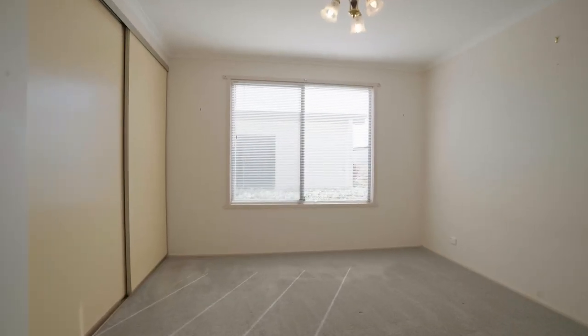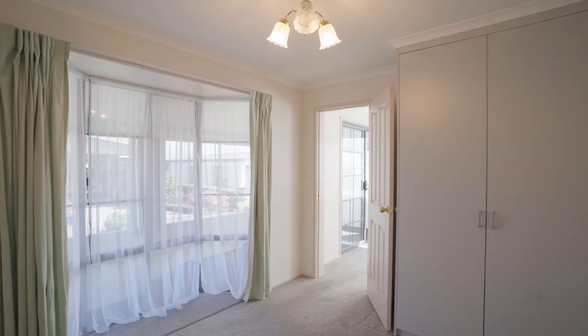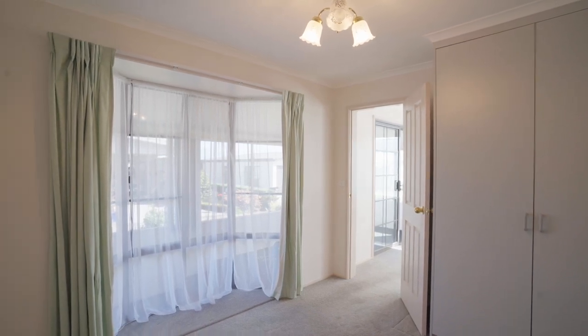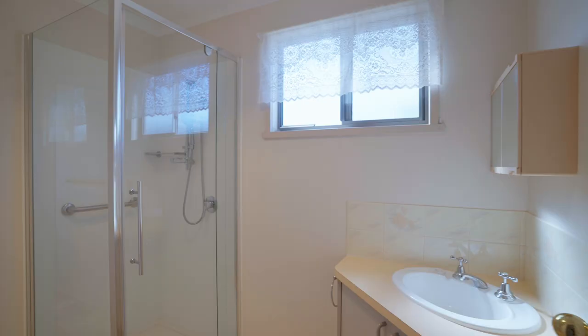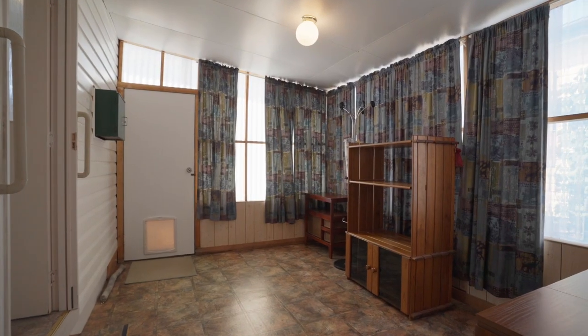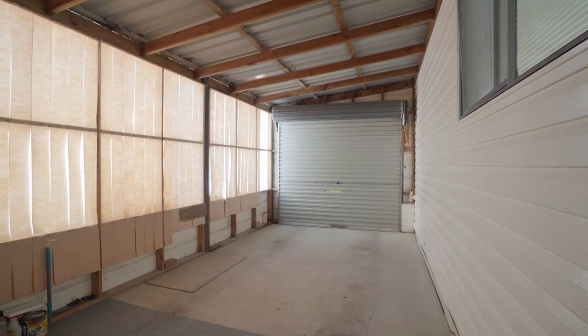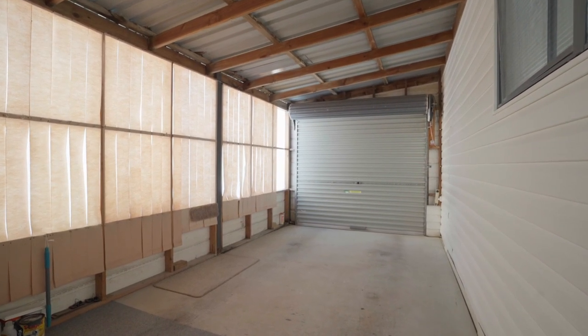Both bedrooms come complete with built-in wardrobes, offering practical storage solutions. One bedroom boasts bay windows, providing a delightful outlook and adding a touch of character to the space. You'll also find additional storage space or a hobby room conveniently attached to a secure single-car lock-up garage.